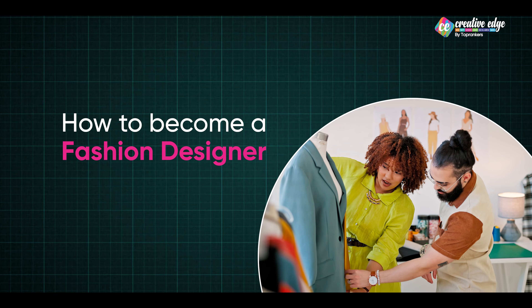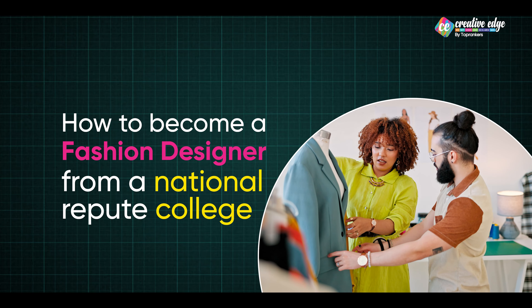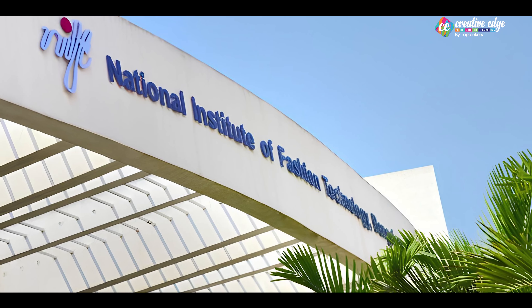Hello everyone, my name is Konark Bhatia and I am a creative career counselor. In today's video, I want to tell you how to become a fashion designer from a national repute college, i.e. National Institute of Fashion Technology. This exam can be covered in a bit of detail in a short time.